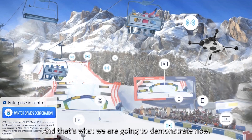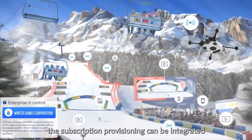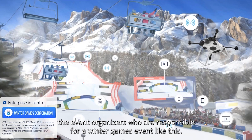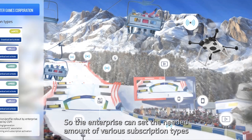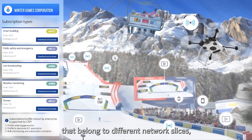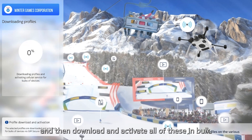That's what we are going to demonstrate now. Think of the network as code principle — subscription provisioning can be integrated into the enterprise's own workflows. In this case, the enterprise is called Winter Games Corporation, the event organizers responsible for a Winter Games event. The enterprise can set the needed amount of various subscription types that belong to different network slices, associate these to the respective devices, and then download and activate all of them.